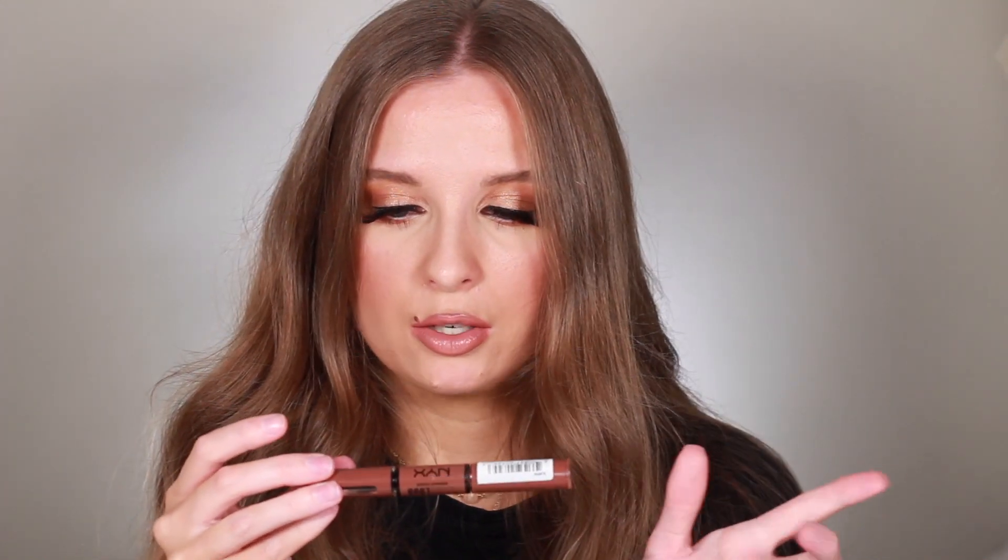Another lip product I got is the NYX Shine Loud — it's a gloss and lip color combo. The shade is Boundary Pusher. One side is a lipstick and the other side is a lip gloss. These seem like a lot of fun. Again Casey Holmes influenced me to buy this — eight years later and she's still convincing me. I'm excited to try this out especially now that I'm a lip gloss girly. It's a super deep, super nude shade and I feel like these two sides together are going to be a good match.